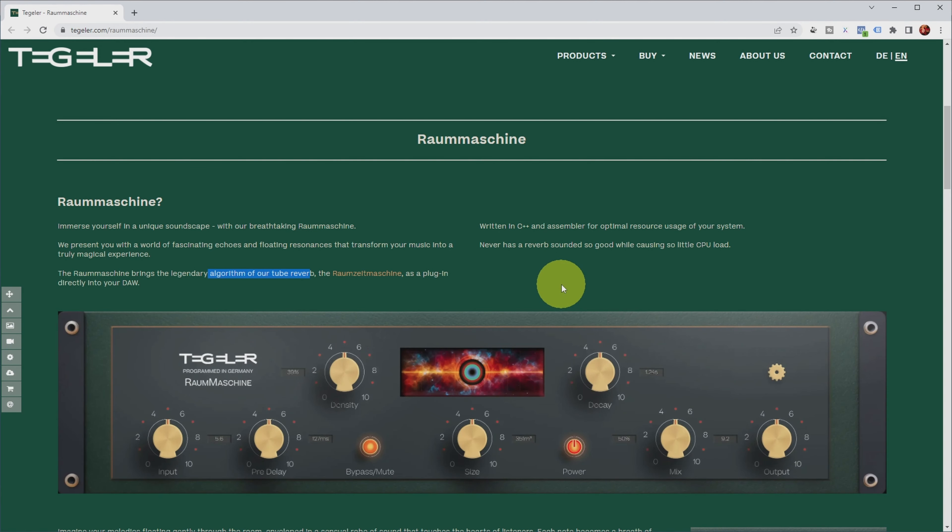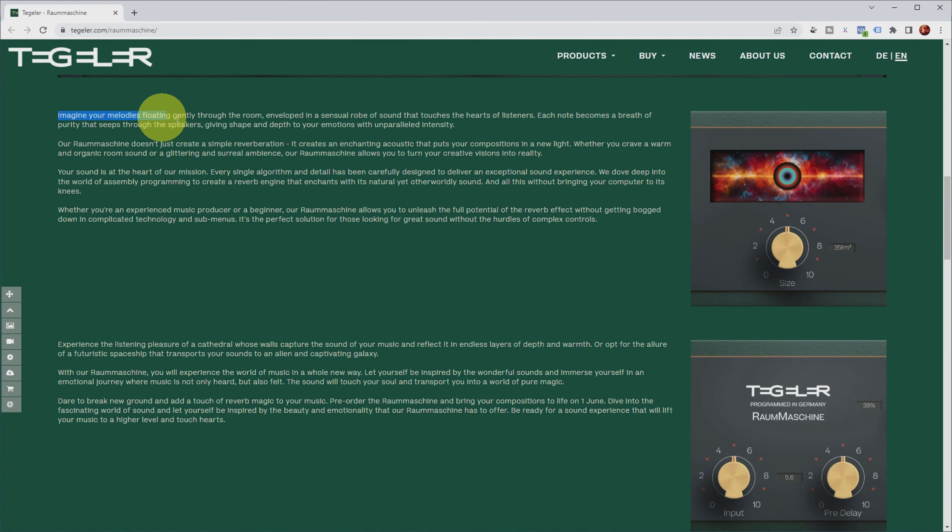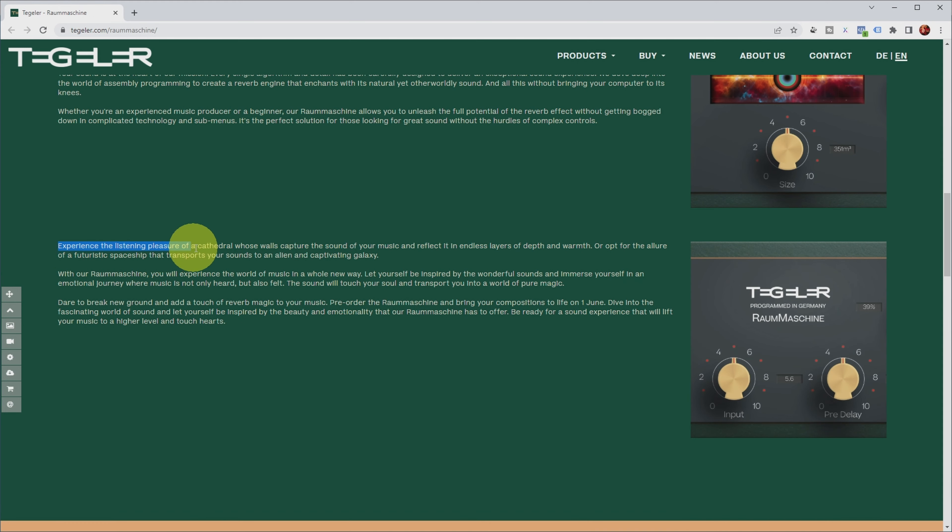I'm not going to compare it to the hardware in this video because I don't have it, but I'm very interested to hear what this algorithm sounds like compared to my other favorite reverb plugins. There's a lot of marketing speak here — imagine your melodies floating gently through the room — it mimics creative spaces like a cathedral or a futuristic spaceship, promising a whole new way to experience music.